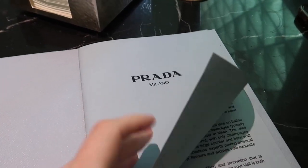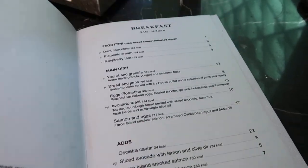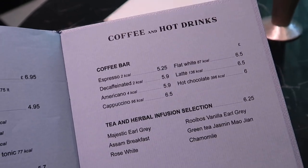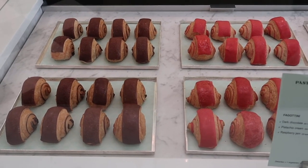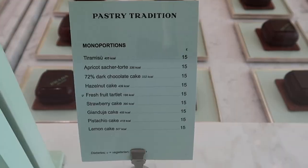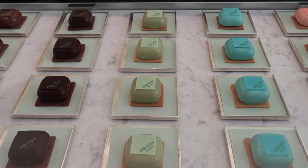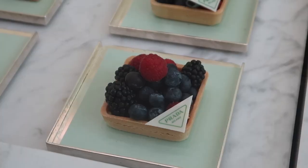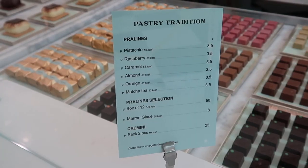I saw tramezzini sandwiches on the menu, potatoes, and mini puff pizzas as well. You can also see the patisseries and desserts displayed on the central counter and back wall — these beautiful glazed sponge cakes with the Prada Milano logo on top.